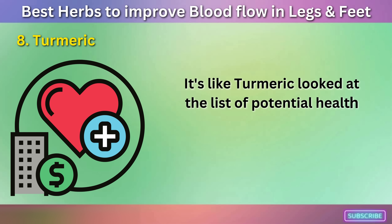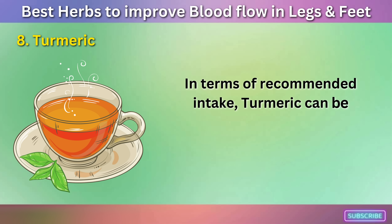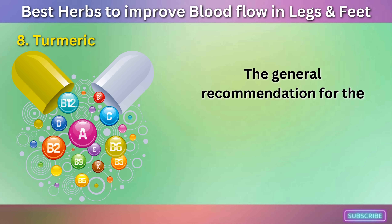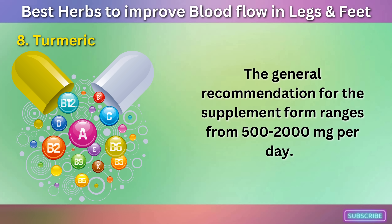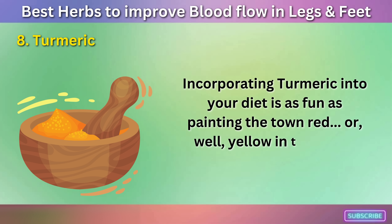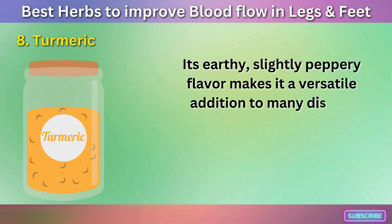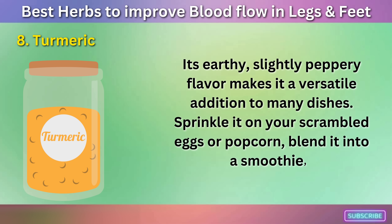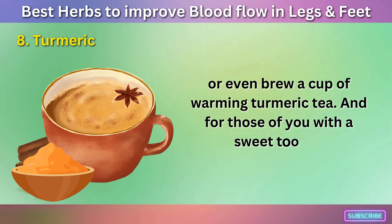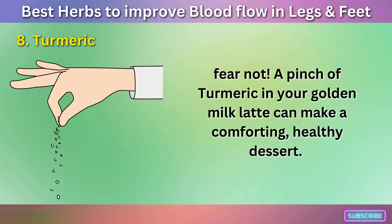In terms of recommended intake, turmeric can be consumed as a spice, in capsules, or even as a tea. The general recommendation for the supplement form ranges from 500 to 2,000 mg per day. Incorporating turmeric into your diet is a fun adventure. Its earthy, slightly peppery flavor makes it a versatile addition to many dishes. Sprinkle it on your scrambled eggs or popcorn, blend it into a smoothie, or even brew a cup of warming turmeric tea. And for those with a sweet tooth, a pinch of turmeric in your golden milk latte can make a comforting, healthy dessert.